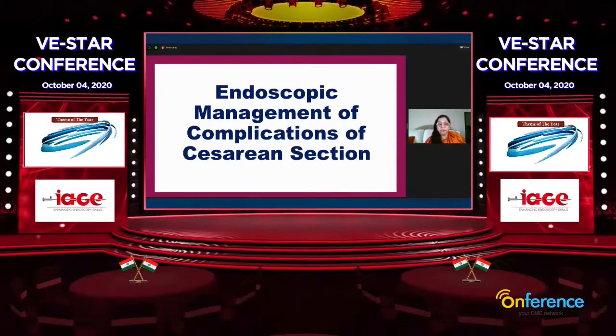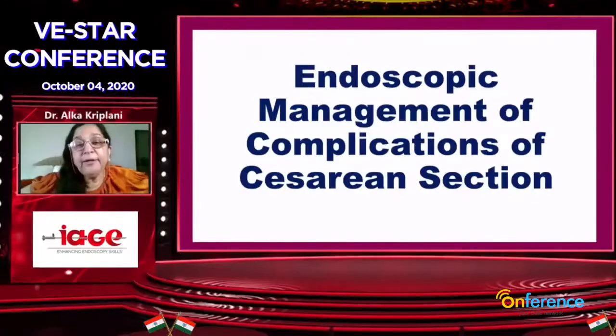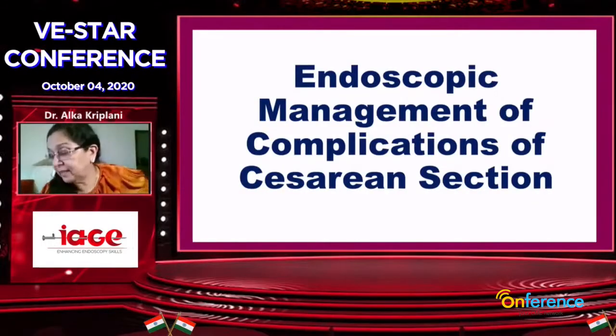This topic is very new and this is the first time I'm showing these videos. The subject is endoscopic management of complications of cesarean.